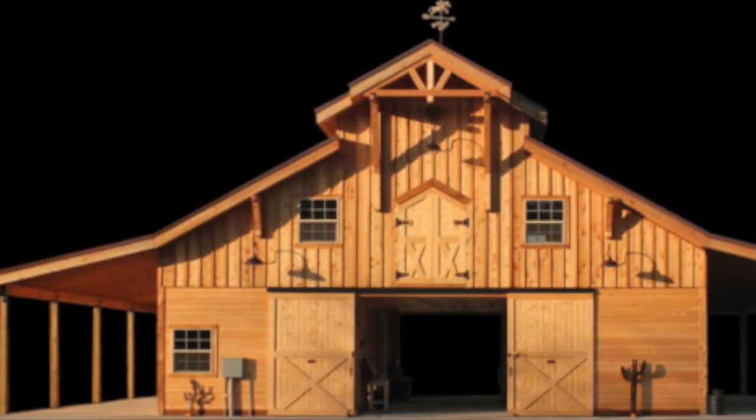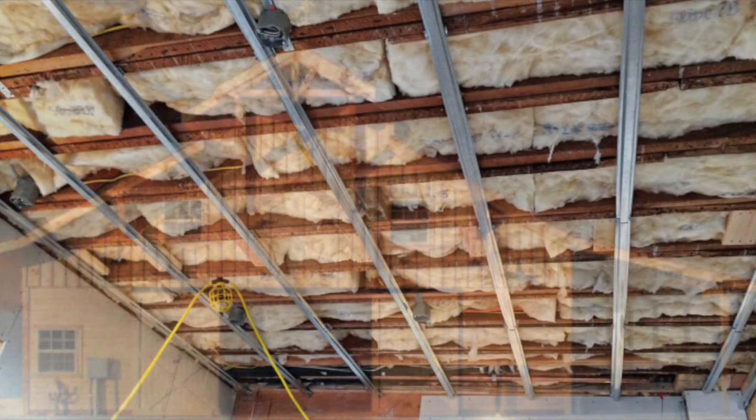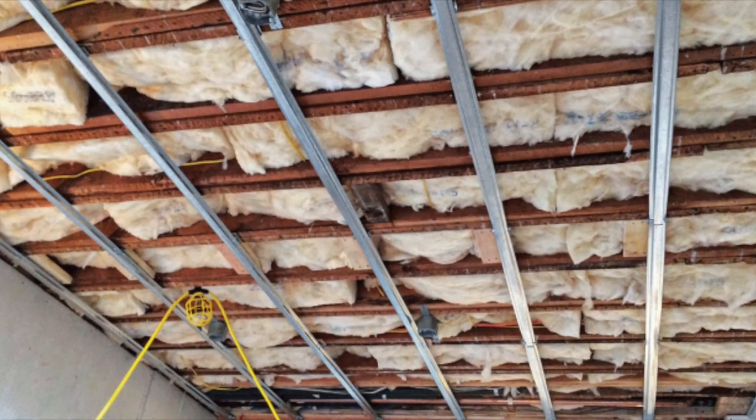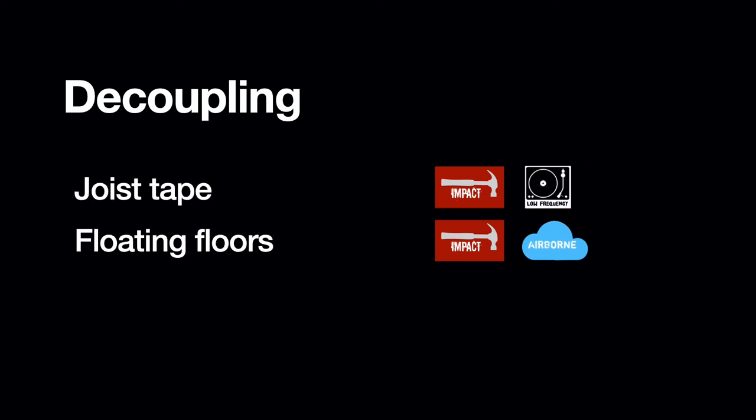Now we're on to decoupling. It's when you separate the walls, ceilings, or flooring from the building frame to reduce how much impact noise or low frequency noise passes through the structure. Many homes are built like barns — just a lot of wood hammered together. When you decouple a surface, you keep some of these parts from touching by using materials that reduce noise transmission. However, this probably requires some reconstruction. The best time to decouple is with new construction, but very few contractors do this unless the architect already has it in the plans. It can be done with resilient channels and clips, staggered wall studs, joist isolators, joist tape, or floating floors.